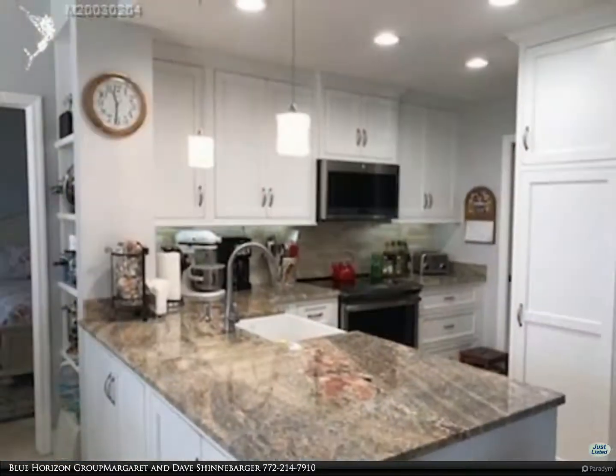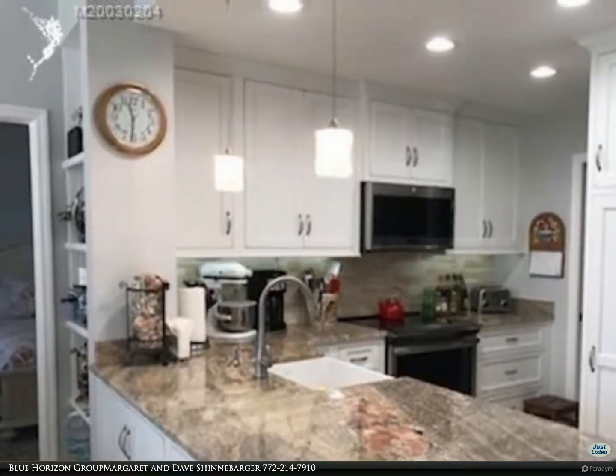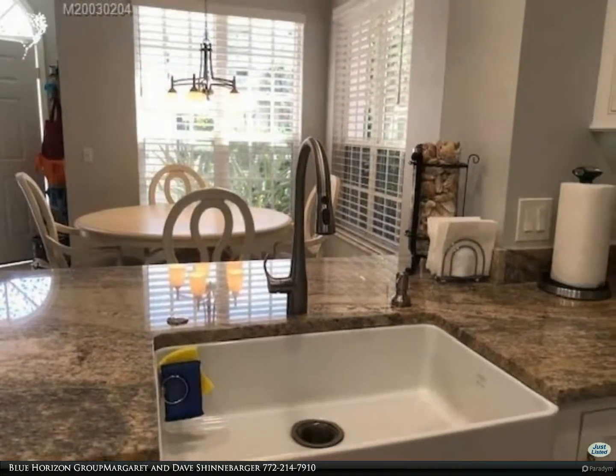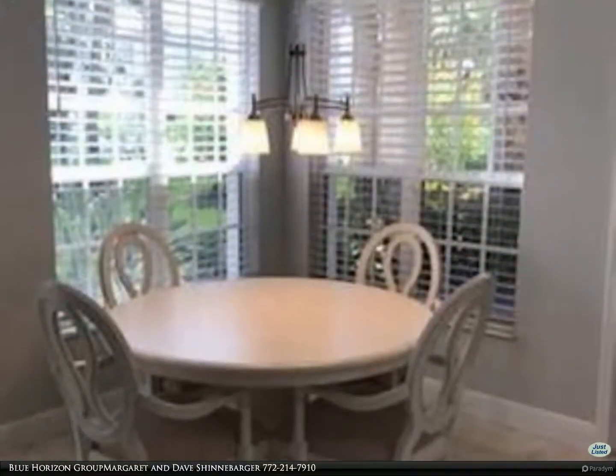Granite countertops, farmhouse sink, and white shaker cabinets with full pantry and LED lighting. Oversized master bath with recently installed walk-in shower with seat and shelf, seamless glass doors, and double vanity with granite tops. Oversized enclosed lanai.